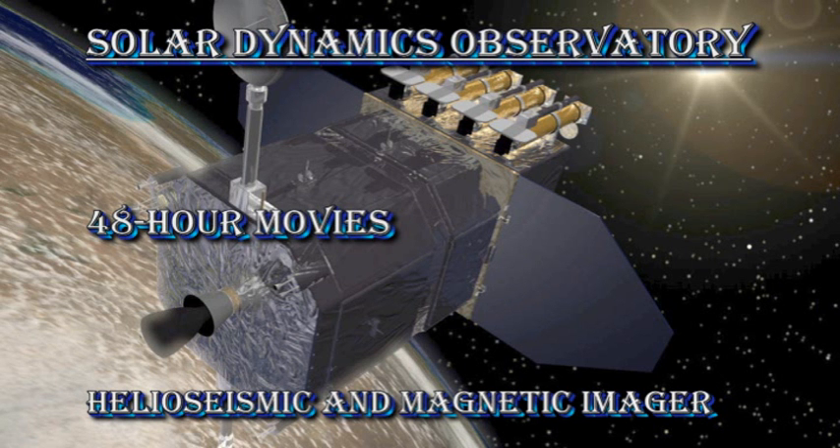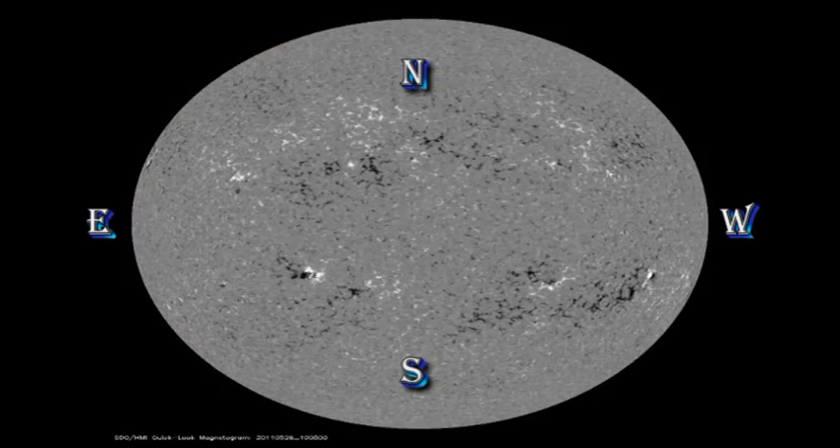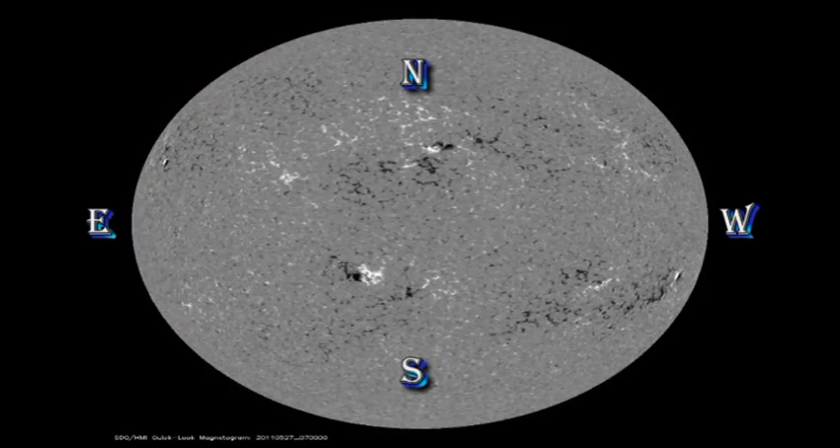So now let's turn to the SDO HMI data to see the evolution of these regions. In the white light movie, you can see the growth in region 1224. But we won't be able to get very much detail on the new region 1226, either about its sunspots or its magnetic configuration, until it has rotated a little bit further onto the disk.